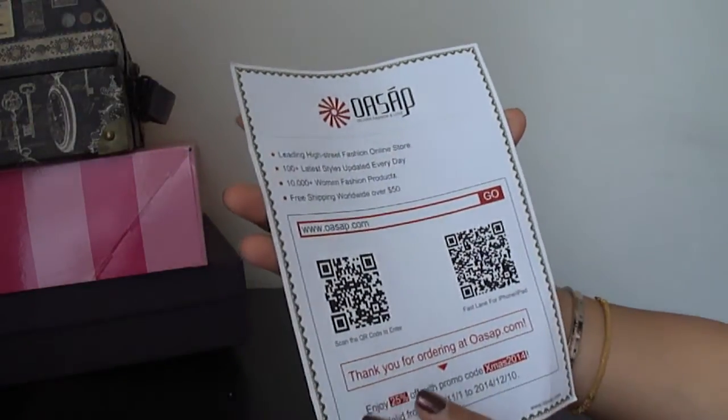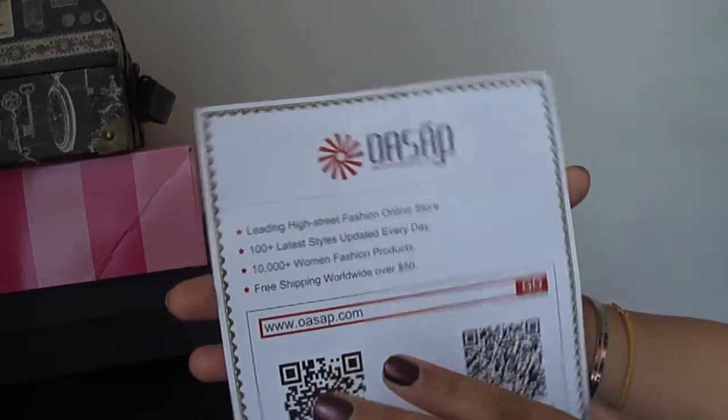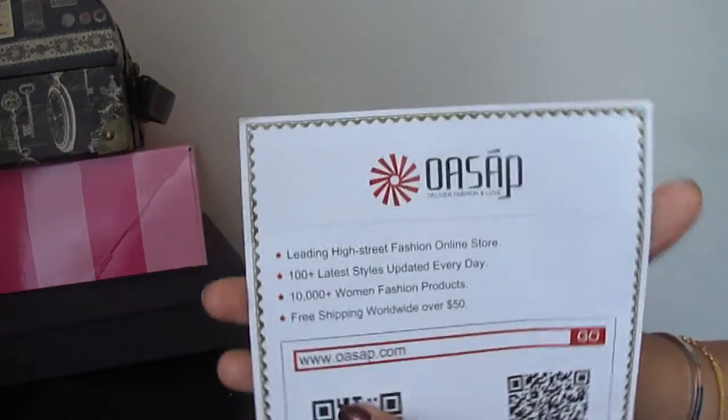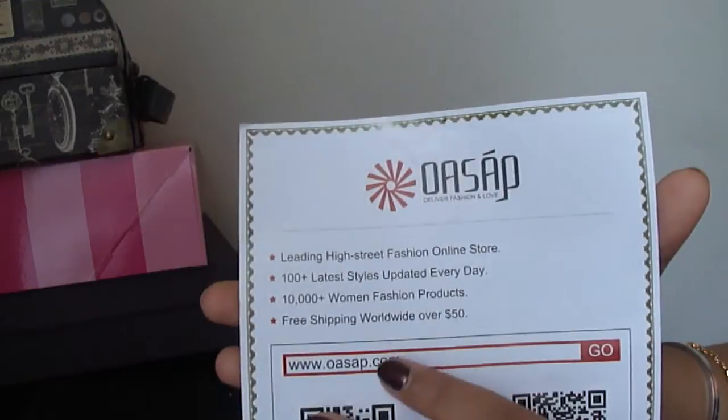That completes my haul. If you haven't checked out OASAP, you really should — the quality of the items is very good. This is not a sponsored video, I just wanted to share my haul and tell you about the website. Hope you enjoyed my haul — till next time, take care, bye bye!